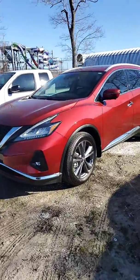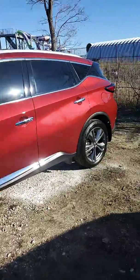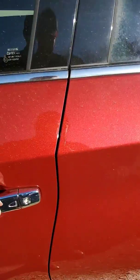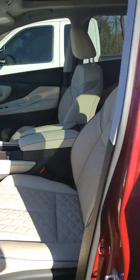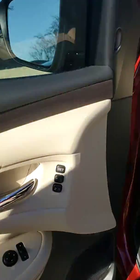Hi, this is Nick with Nissan in Greenville. Just wanted to send you a brief overview of our beautiful 2020 Nissan Murano Platinum. This vehicle has remote start, Nissan Intelligent Key, and diamond quilted leather seats which are power with a memory setting.